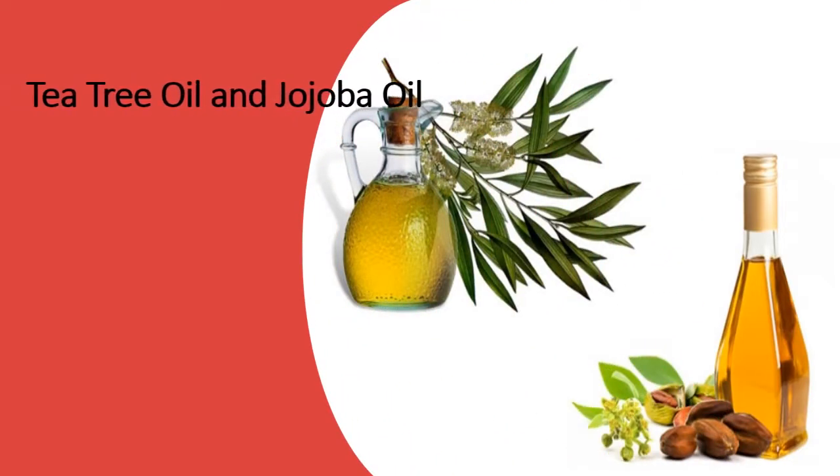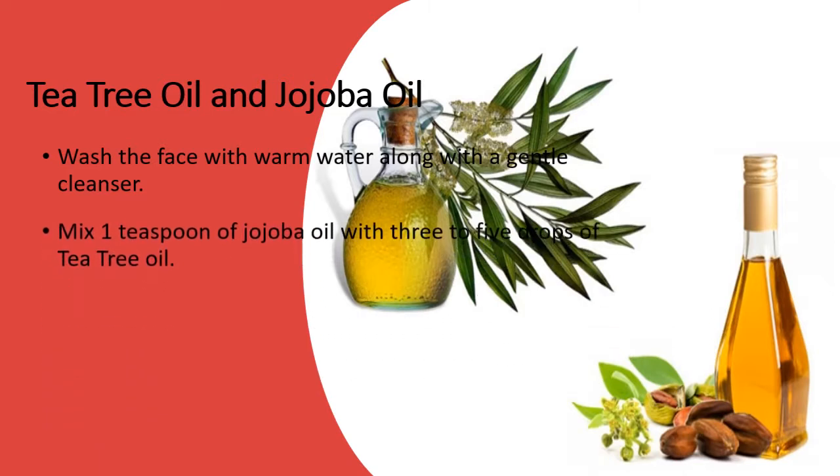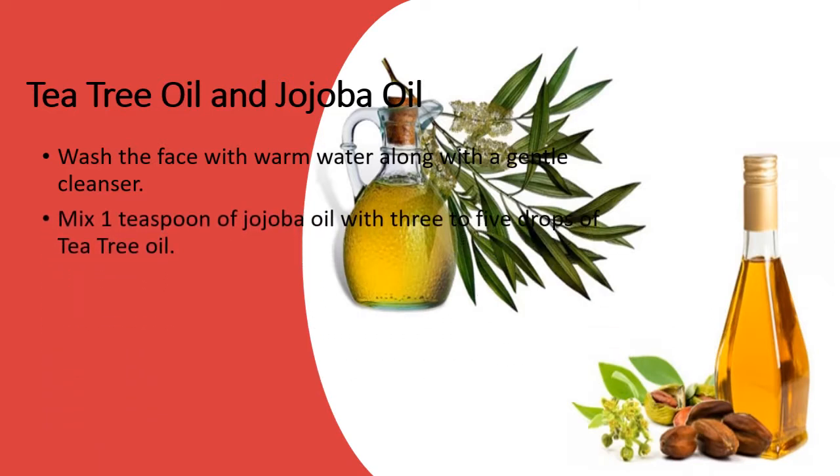Tea Tree Oil and Jojoba Oil. Wash the face with warm water and a gentle cleanser. Mix 1 teaspoon of jojoba oil with 3 to 5 drops of tea tree oil.